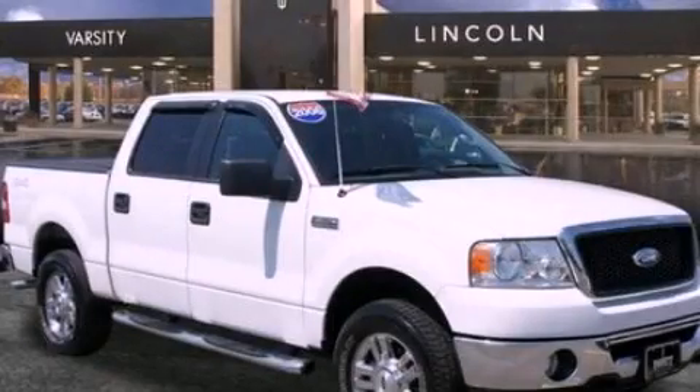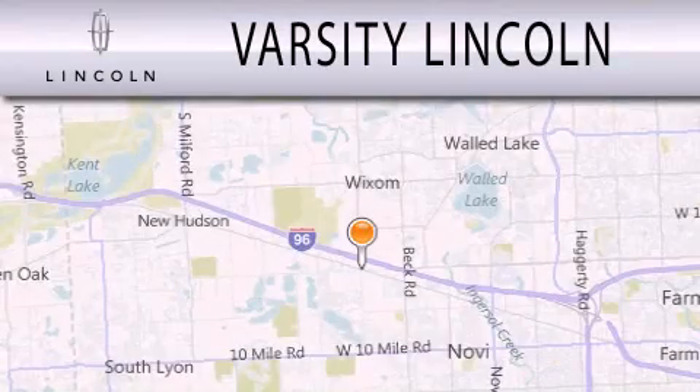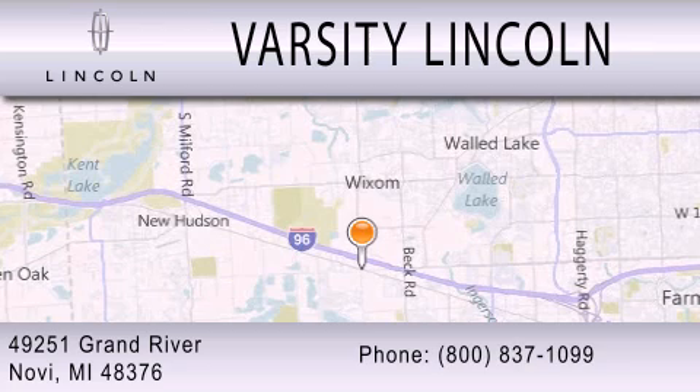Call or visit us right now and arrange your test drive today. Varsity Lincoln is dedicated to doing everything possible to ensure that the experience you have selecting your next vehicle is as pleasant as possible. We are located at 49251 Grand River in Novi.